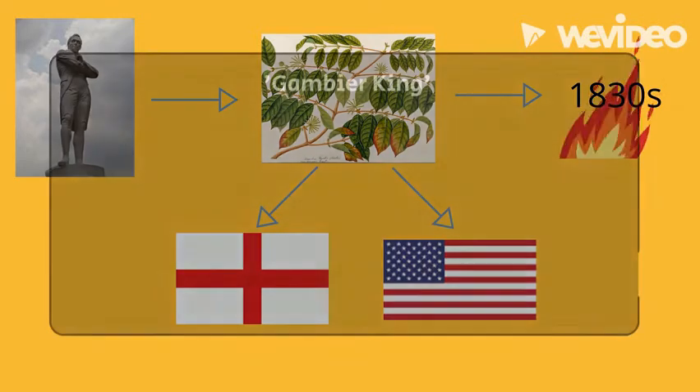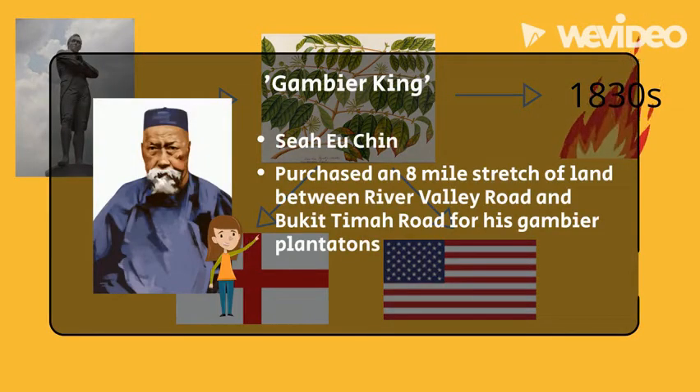Not forgetting the Gambier King, businessman Xiaoyu Qing. He purchased an 8-mile stretch of land between River Valley Road and Bukit Timah Road for his Gambier Plantations, making him the largest Gambier planter in Singapore.